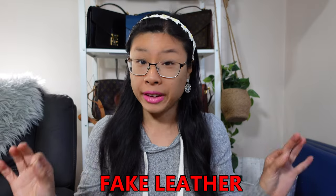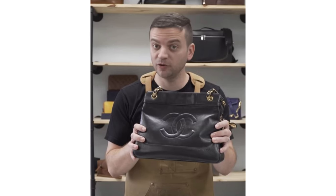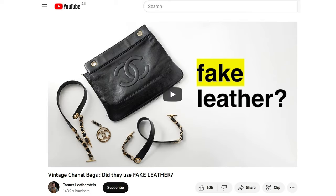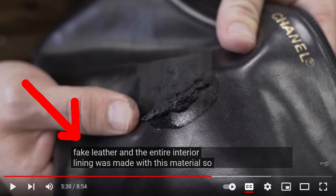This whole fake leather in the Chanel bag thing has blown right up. Tanner Leatherstein released a video where he deconstructed a vintage Chanel timeless tote that was sent in to him. It was one that was authenticated using Entrupy, and what he thought was going to be a goat leather lining interior turned out to be a fake leather interior — Chanel put in a pleather interior. So this has become a hot topic.